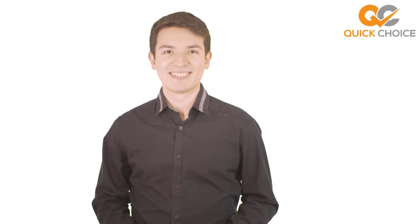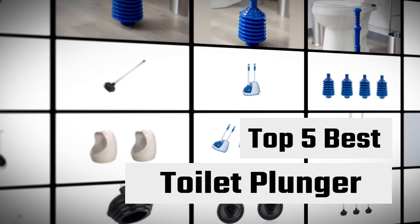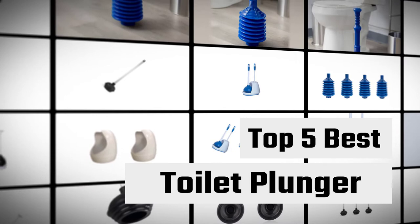All of the product links mentioned are in the video description below. Please check them out, sit back, relax, and enjoy the video. Here we present the five best toilet plungers. Let's get started with the list.